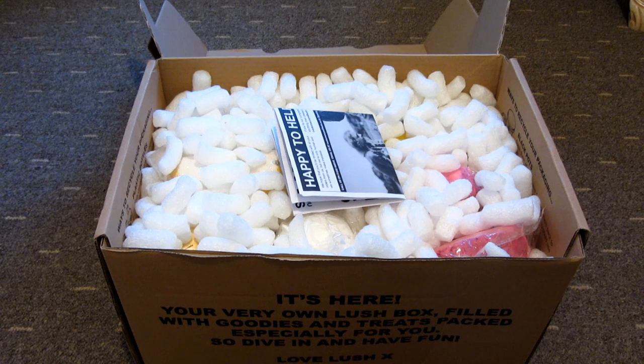Lush were also doing 50% off some of their current products — some of their shampoos, conditioners, and shower gels. That's probably why I ordered so much, because I've really wanted to try some of their shampoos and shower gels but they are really expensive, so this was the perfect opportunity to try some of them out.